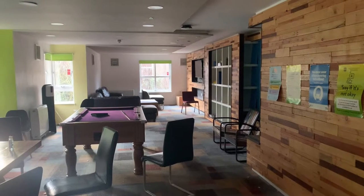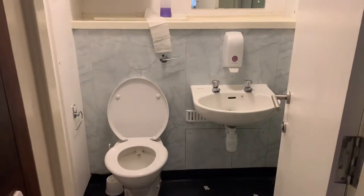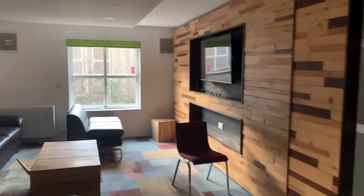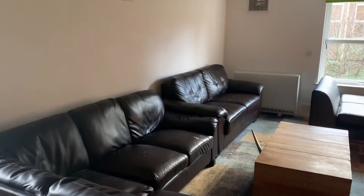Here is the common room of the accommodation, where anyone living in the building can use it, spend time together, and have a party. There is a washroom inside, and sofas and chairs, a TV, and a pool table, so the students can have a nice time together in this room.